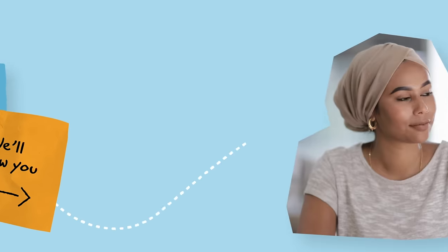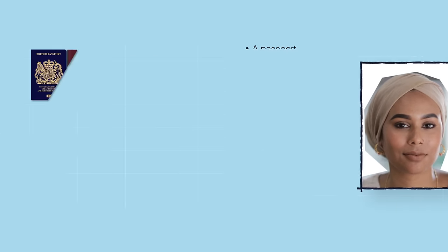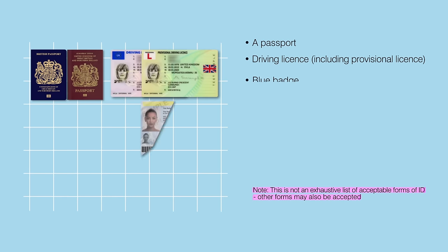Lots of different types of photo ID are accepted when voting in person at a polling station in England. These include a passport, a driving licence including provisional licence, and a blue badge.